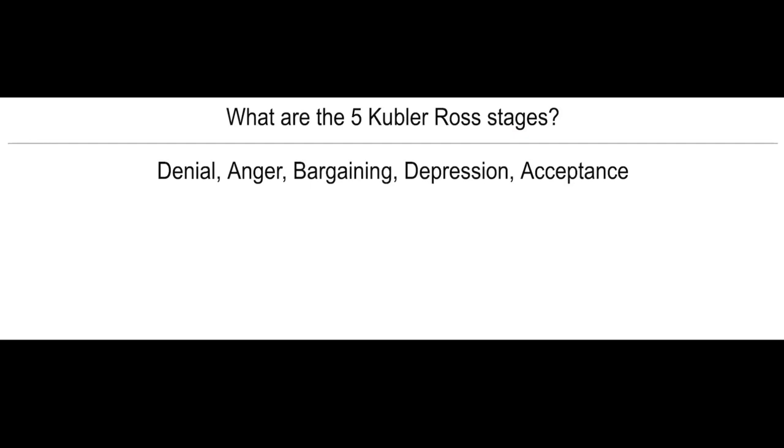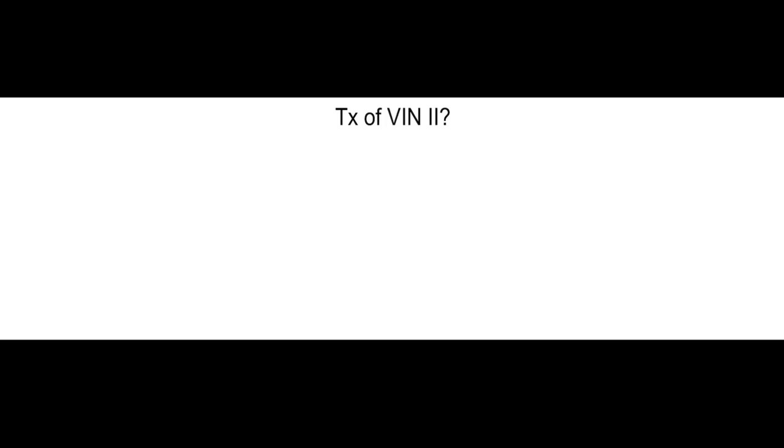What are the five Kubler-Ross stages? Denial, anger, bargaining, depression, and acceptance. What's the treatment of VIN2? CO2 laser therapy.